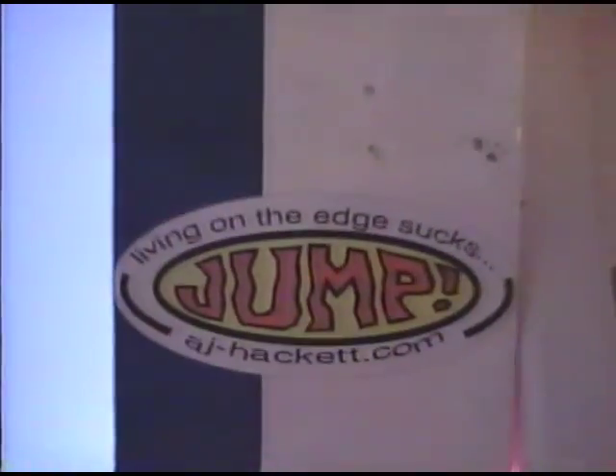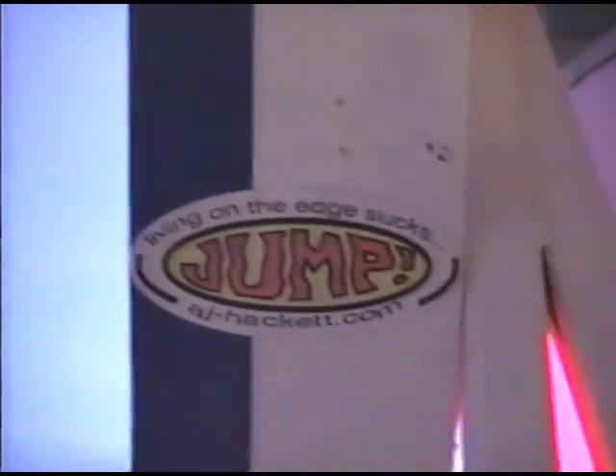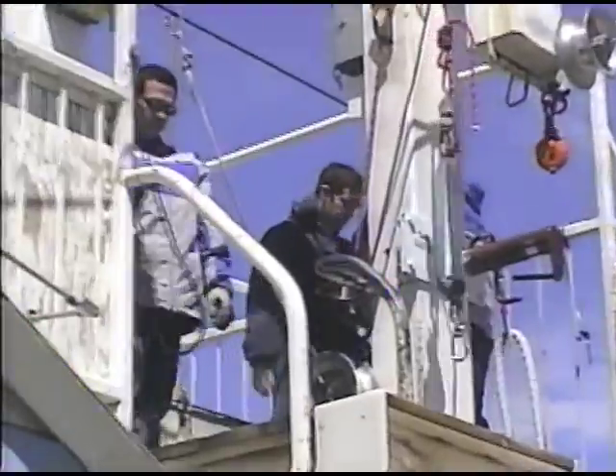All right, Dave, welcome back to AJ Hackett Bungee Las Vegas. We're living on the edge. Check it out, everybody — here we are in Las Vegas. It's AJ Hackett Bungee on the strip.